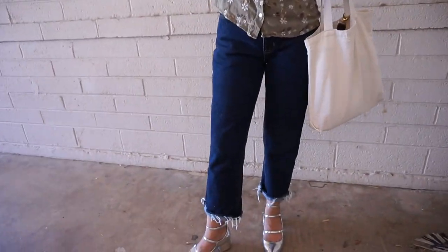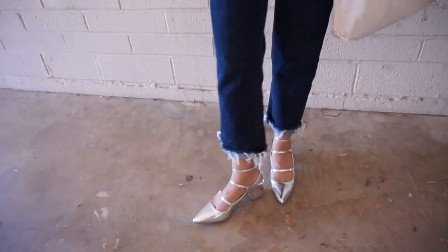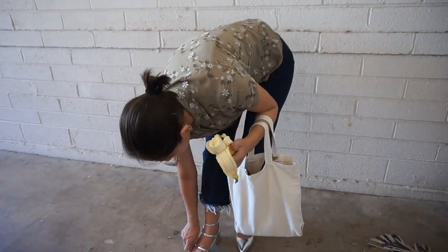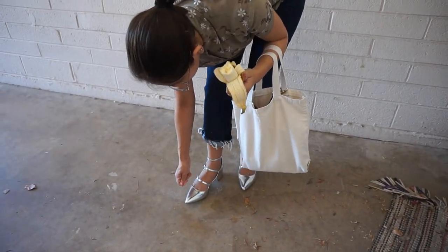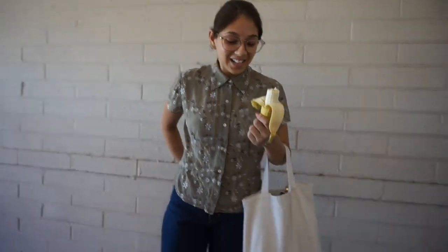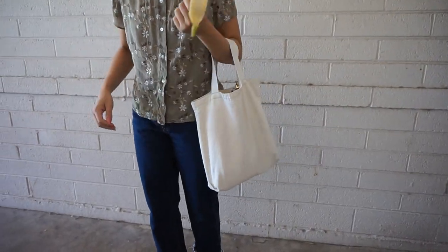Outfit of the day! This top is from Goodwill, these jeans I believe are from Saber, the shoes are from Public Desire. I'm pretty comfortable — I have insoles in them. There's like a piece of hair stuck in them though, which is really weird. My tote is from Goodwill. Got a banana — gotta get that potassium.